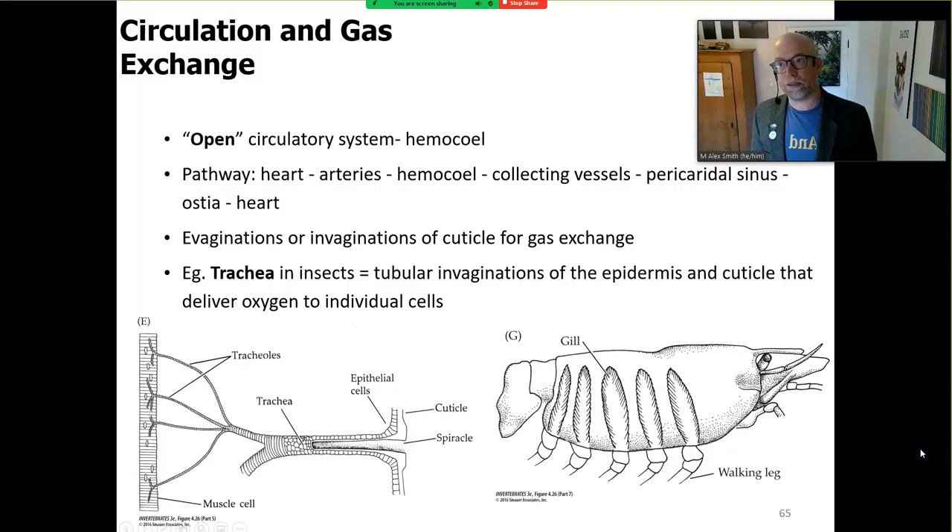Let's move from the legs and talk about circulation and gas exchange in general arthropod terms. This is an open circulatory system where the hemocoel bathes things. The pathway goes from the heart to the arteries to the hemocoels to some collecting vessels, a pericardial sinus, an ostium — boom — into the heart and out again. Then there's the tracheal system in insects. The trachea is a tubular invagination of the epidermis and cuticle — and that's why it's involved in molting, because if you molt, you're not just molting the protective exoskeleton, you're molting your lungs.